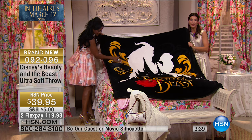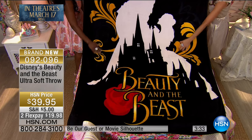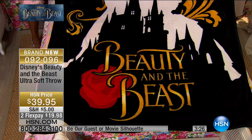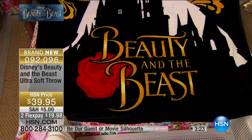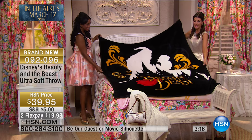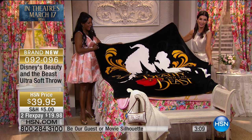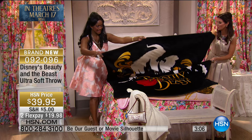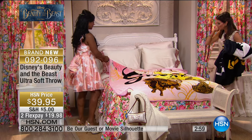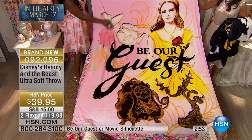I cannot wait for you to unwrap your beautiful box from HSN and see that we're bringing you something you will not find anywhere else. You could go to Disney, you could go to every store out there — you will not find all of these exclusive designs from all of our fabulous partners here at HSN. We've created some incredible inspirations from Disney's Beauty and the Beast. You're going to feel like the bell of the ball — like you were in the movie.